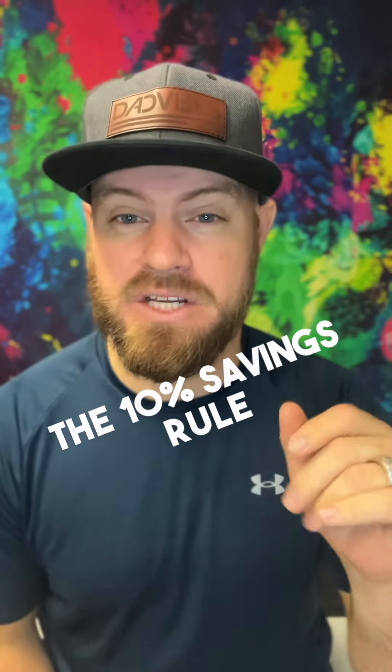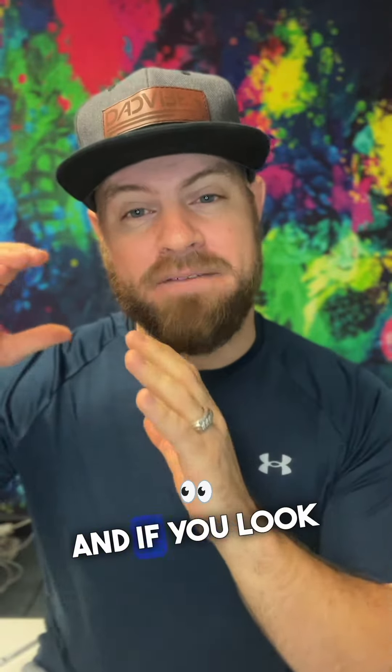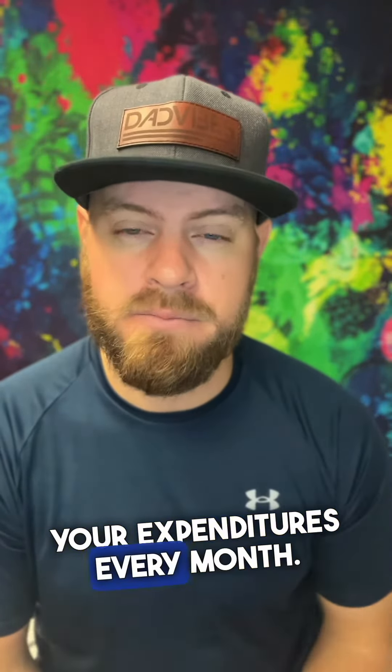Let's talk about the 10% savings rule. Before we get into that, here's a funny concept. I was talking to my staff the other day — credit repair is a tool you can utilize to help fix your credit, but it doesn't solve the problem. You need to move over to your financial structure, solving your financial spending and budgeting concerns. If you solve those, then you can save more money and reduce your expenditures every month.